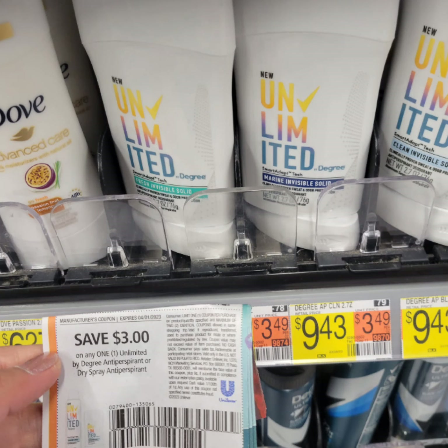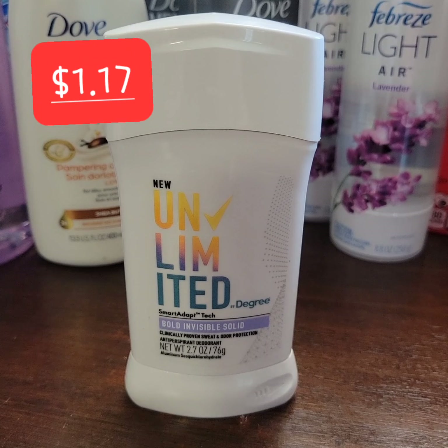Dove Body Love Lotion is six dollars and forty-eight cents at the store. I have a two dollar paper coupon. Scan the product on your Shopkick app for 25 kicks and submit your receipt for 700 kicks, which is equal to two dollars and ninety cents. That will bring the cost down to one dollar and fifty-eight cents before tax.